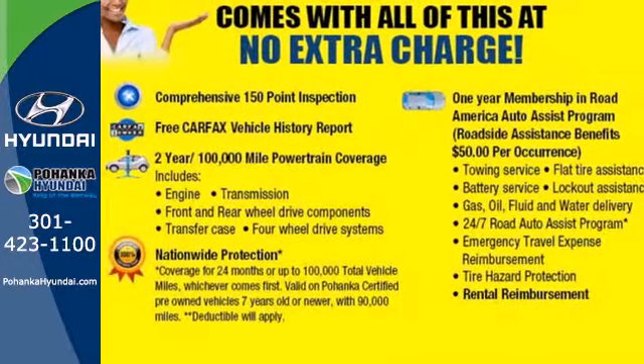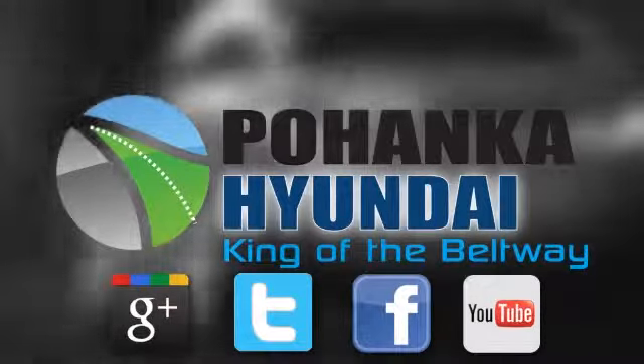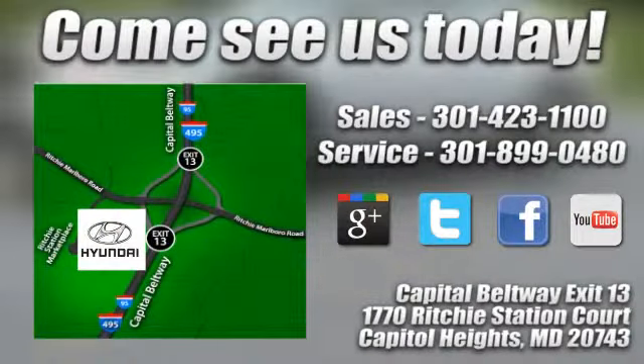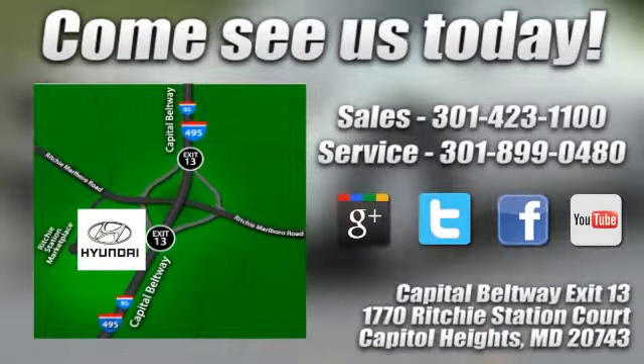Come on in today and see it for yourself. Visit Pohanka Hyundai, King of the Beltway, today. We're conveniently located on the Capitol Beltway at Exit 13, 1770 Ritchie Station Court in Capitol Heights, Maryland.